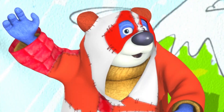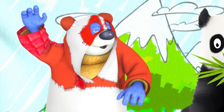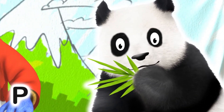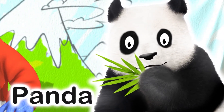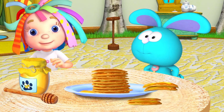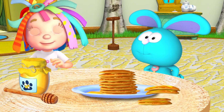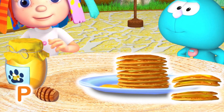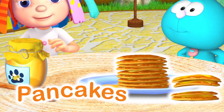Great costume, Big Bear! P is for Panda. Where are those pancakes going? Catch them, Raggles! P is for Pancakes.